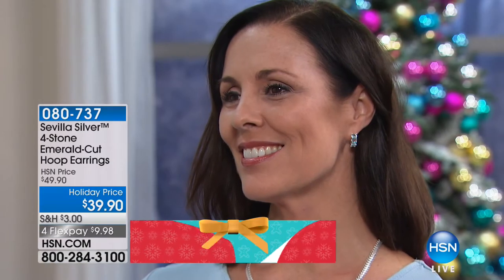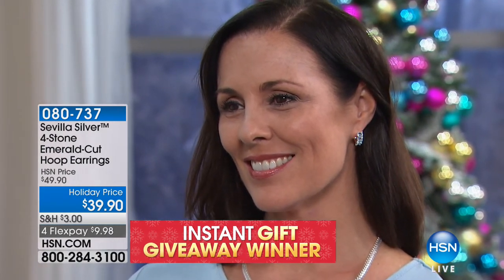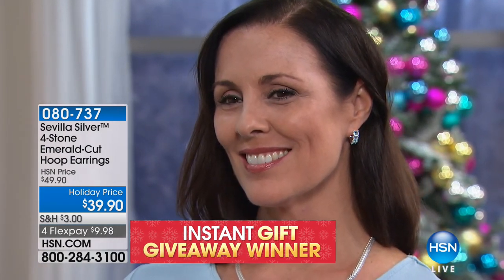It's the holidays and they have randomly selected Judy as our big giveaway winner! A beautiful emerald cut gemstone earring set — congratulations, Judy! She said she ordered the garnet ring. Wonderful — hold on the line, Judy, we're going to get all your information. Happy holidays and congratulations. It pays to call! She has power. Thank you, Judy. I love winners.